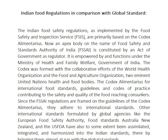Indian food regulations in comparison with global standards: Indian food safety regulations have been implemented by the Food Safety and Inspection Services, known as FSIS. These are primarily based on the Codex Alimentarius. An apex body by the name of the Food Safety and Standards Authority of India, FSSAI, has been constituted.